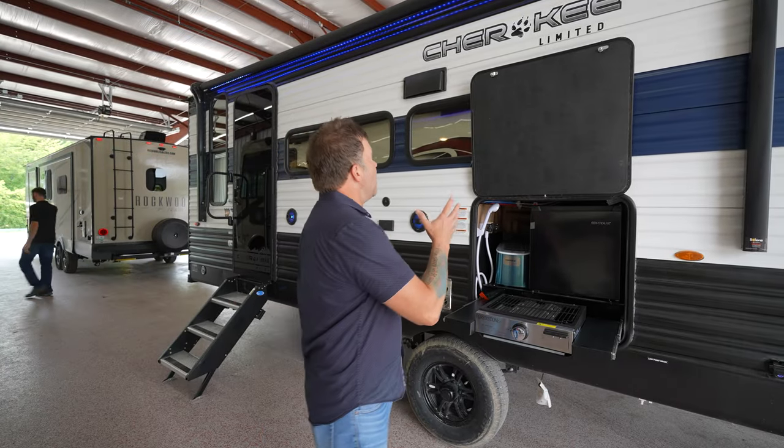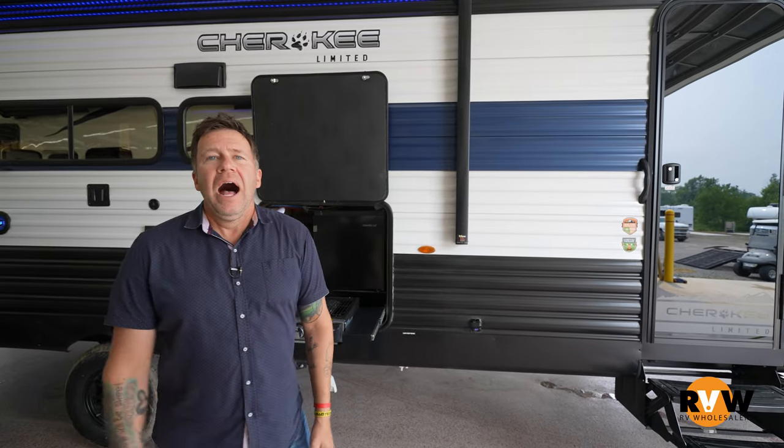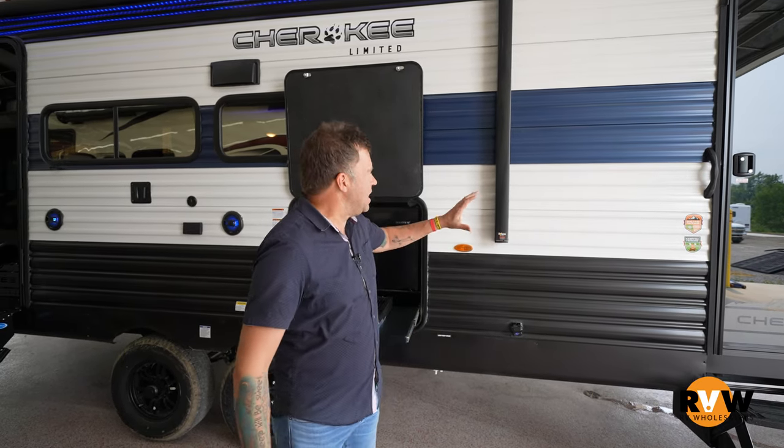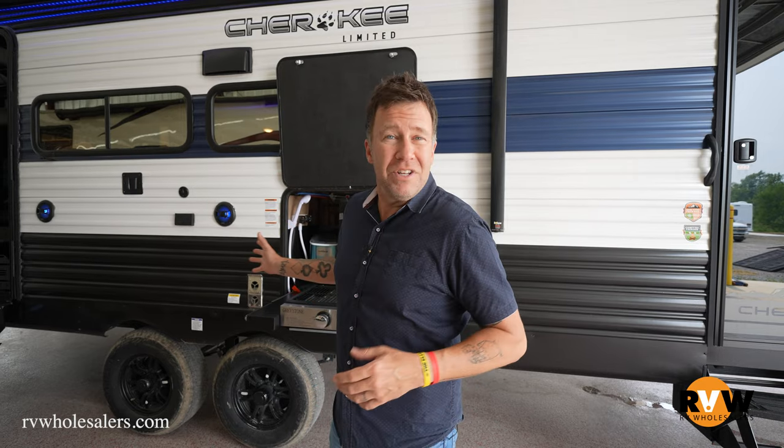Alright guys, so I'm standing outside at Cherokee Limited. This is a nice RV. Before we even get in here to talk about this, a lot of you know if you've watched the show that I am kind of just the host. I'm not an RV dealer, I'm not an RV professional. So right now everybody's in there selling you guys RVs. We're gonna walk through this just you and me.